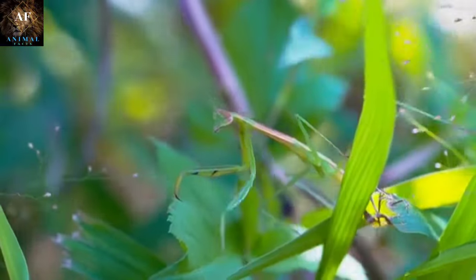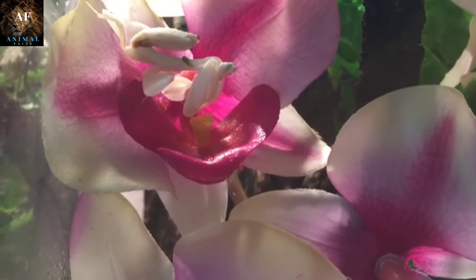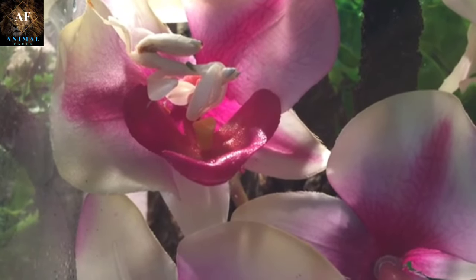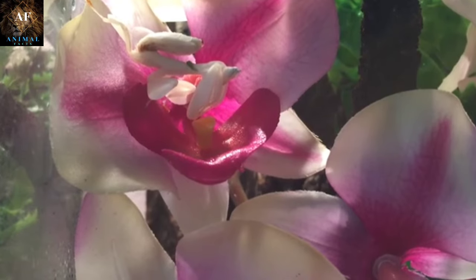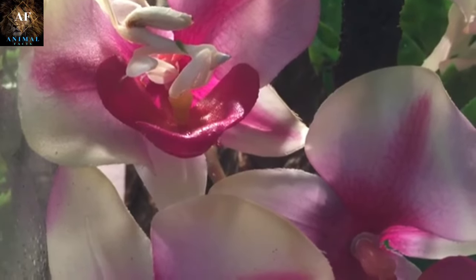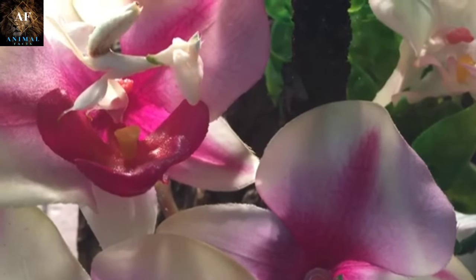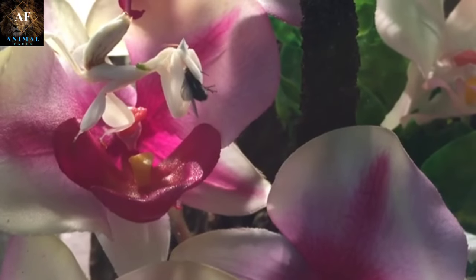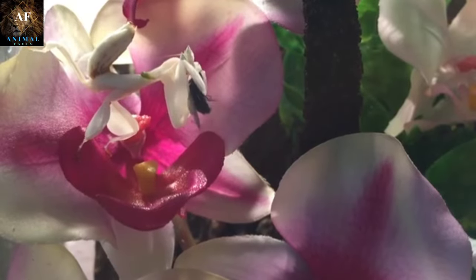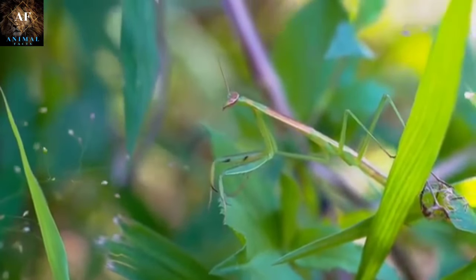Some mantises resemble other insects or parts of their environment. For example, the orchid mantis looks remarkably like a flower petal, attracting insects that come to pollinate it. The dead leaf mantis mimics a dried leaf, even swaying in the breeze to further enhance the illusion. Mantises position themselves on surfaces that match their coloration, becoming nearly indistinguishable from their surroundings. They often adopt specific poses that make them look like harmless parts of the environment, such as twigs or branches, elongating their bodies or extending their legs. Some mantises also sway gently in the wind like a leaf to remain inconspicuous.